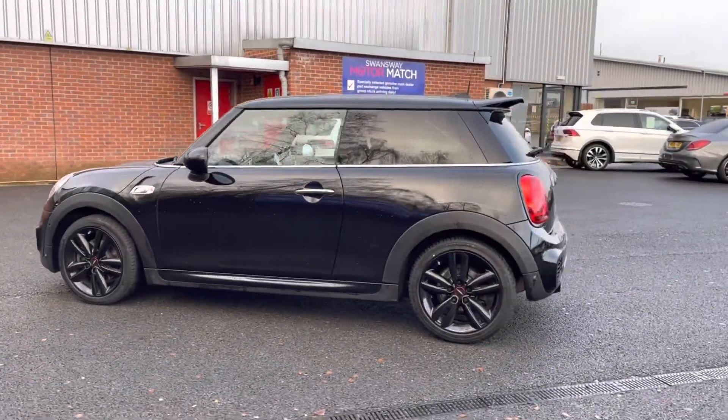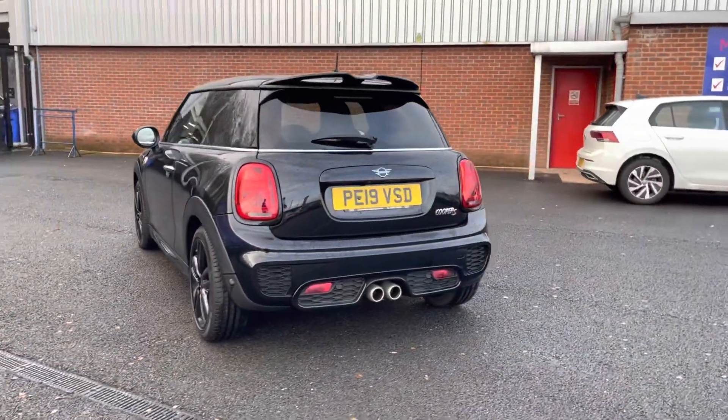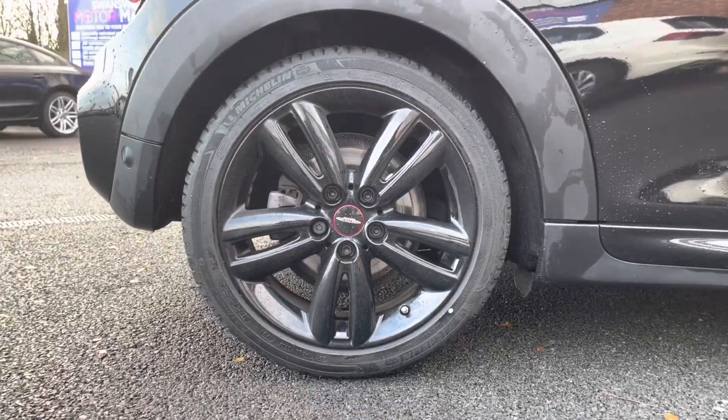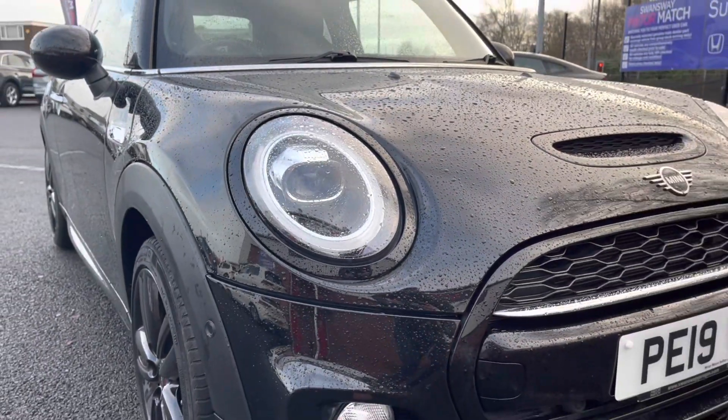If you are interested in this vehicle at any point during this video, please give us a call on 01204 786 586. It does have brilliant service history, having been serviced in 2019, 2021, and 2022. There are more details regarding that on our website. You can see you have your stunning 17-inch black alloy wheels that really complement the exterior very nicely.